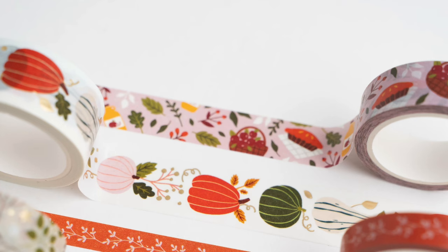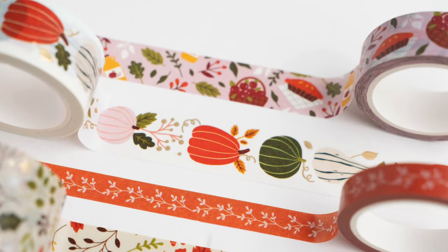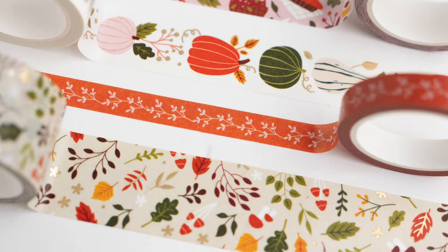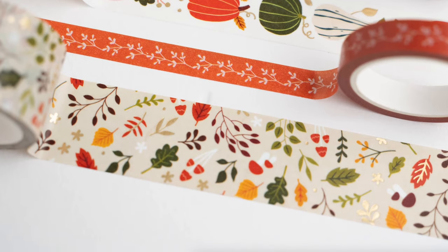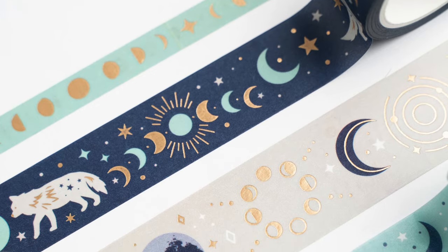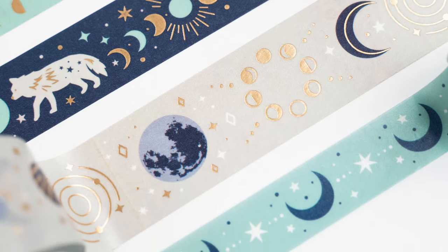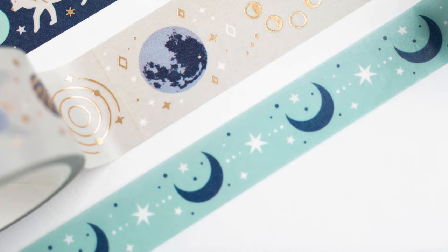For Pumpkin and Foliage washi, there are four designs: a basket, a pie, and some foliage; some beautiful pumpkin designs; a thinner one with orange and little leaves; and a thicker one with all types of colors, flowers, and fall leaves. For Enchanted Wolf, you get a thin one with moon phases; moon phases with the wolf and stars, likely gold foiled; planets and more moon phases with universe-type designs; and a moon and star design. They've got a little bit of everything for every washi style.